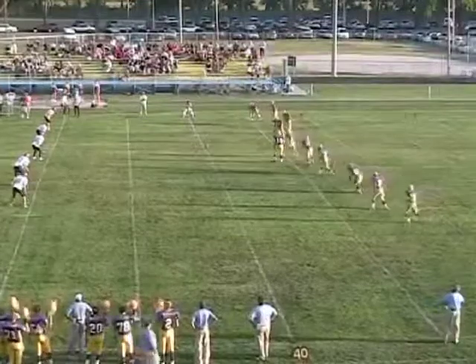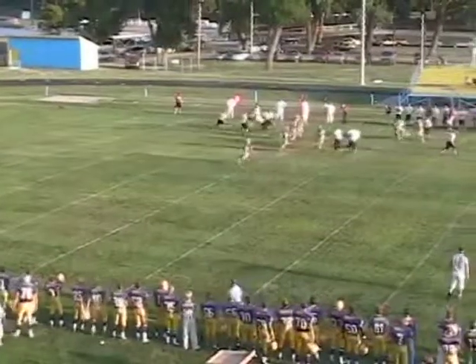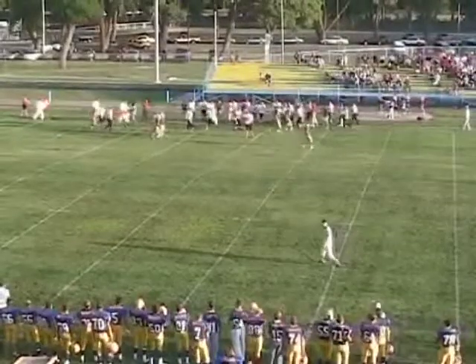Ran a couple counters, cut the traps, and made it look easy. Foley to kick — it's gonna be high, going toward the right sideline, fielded about the 18. To the 20, 25, 30 — seam up the left sideline, 30, 35. Out across the 35, stepped down at the 30.